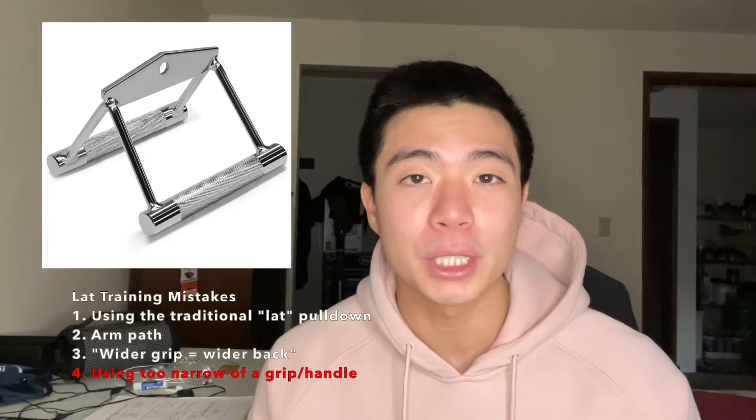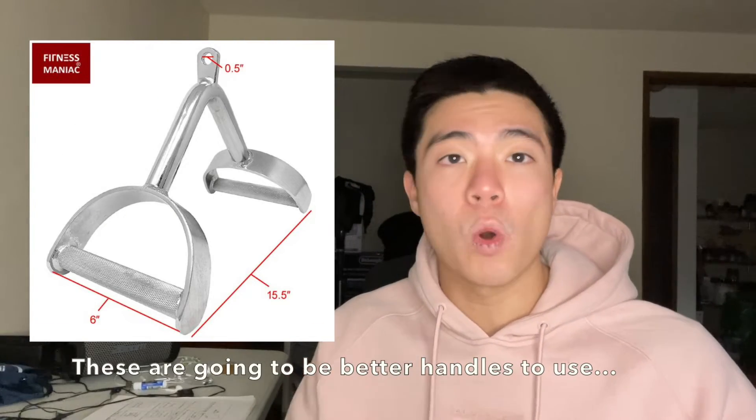Mistake number four: using the baby handle. This handle is simply too small for most people's structure. A grip that's too close limits your range of motion and puts your shoulders in an internally rotated position, which doesn't align the force well. Ditch the baby handles; use a shoulder-width handle, attach D handles to a straight bar, or just use a single handle and train one side at a time.